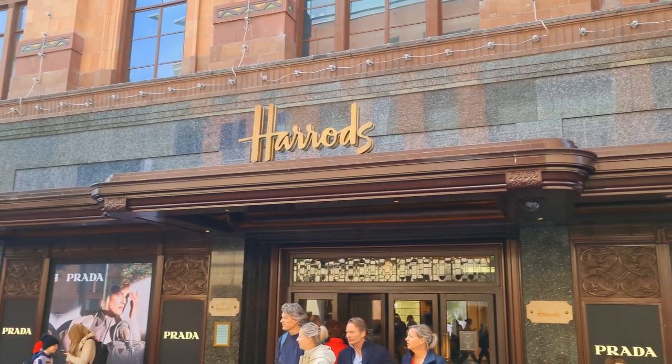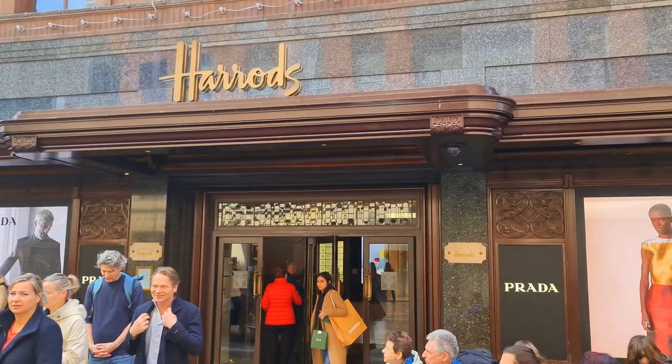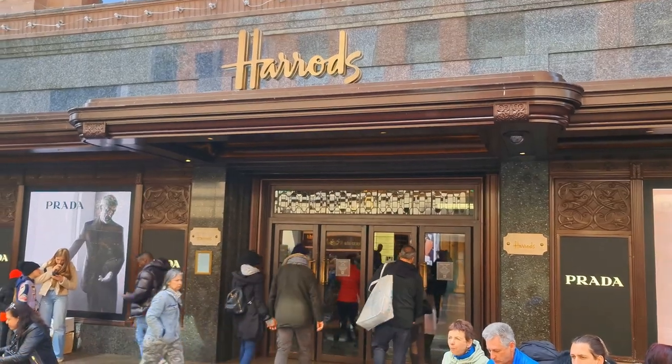Hello and welcome to Harrods. We're in the middle of London and we're going to have a look inside and see what merchandise they've got for the coronation of King Charles III on the 6th of May. Let's go inside.